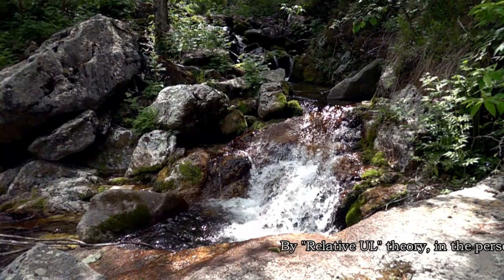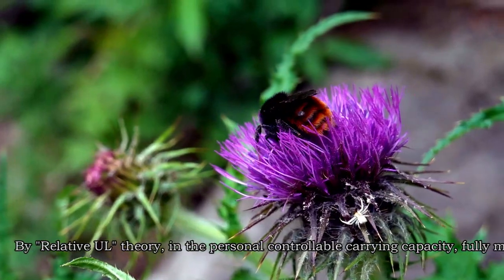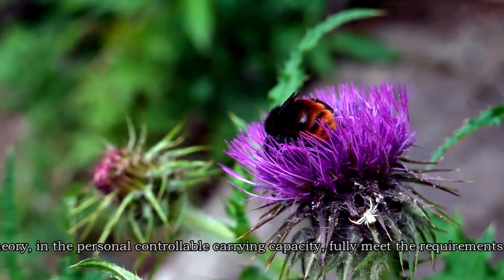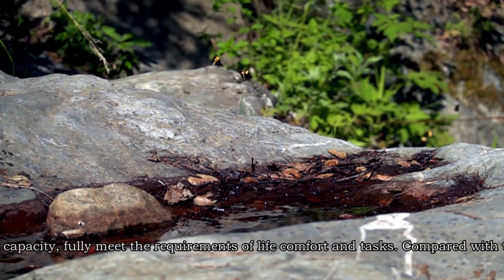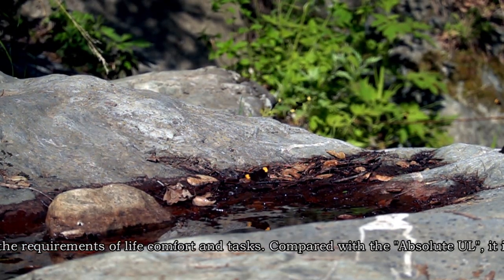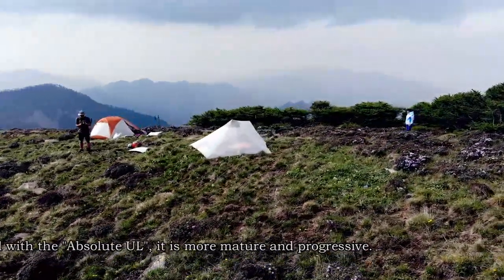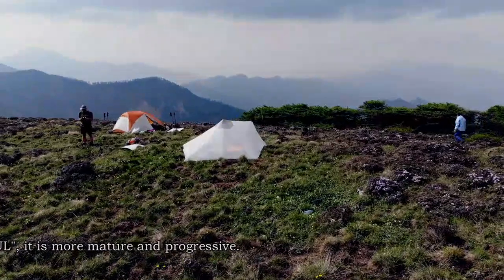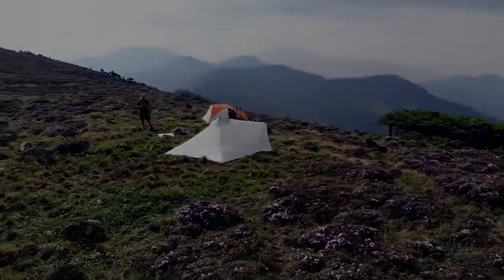By relative ultralight theory, the personal controllable carrying capacity fully meets the requirements of life. Actual life comfort under tasks is achieved. Compared with absolute ultralight, it is more mature and progressive.